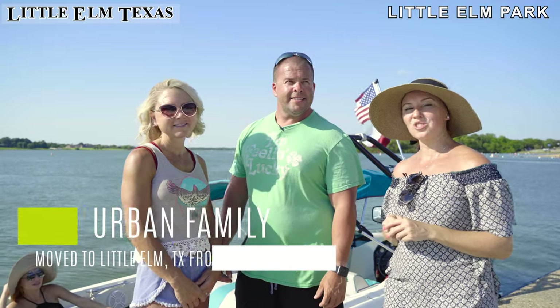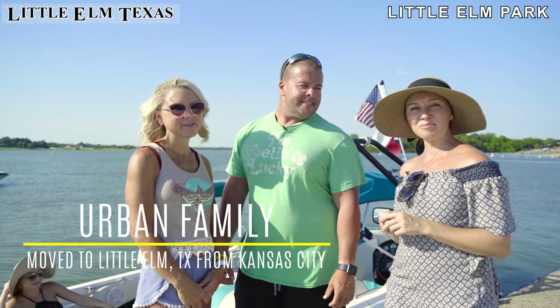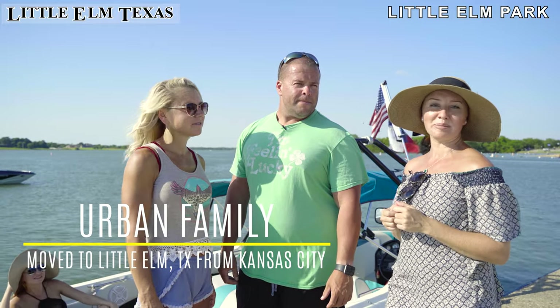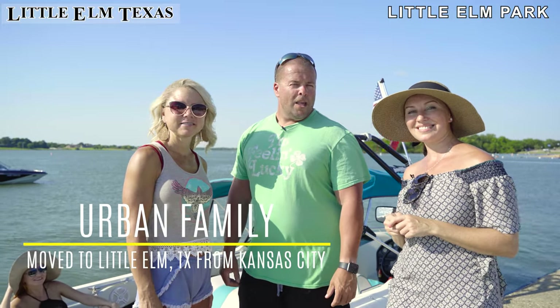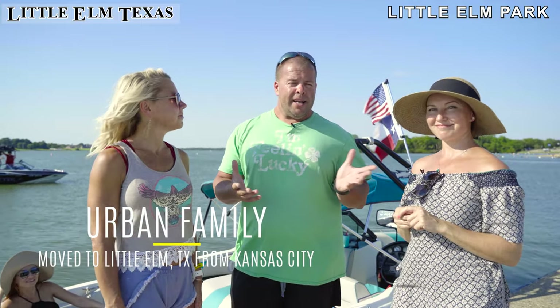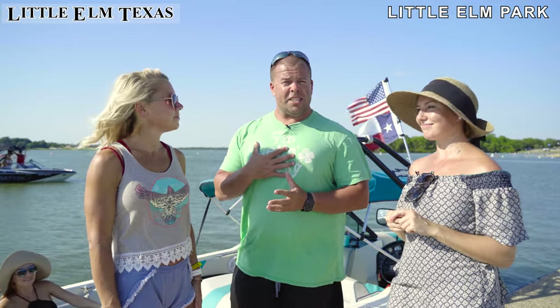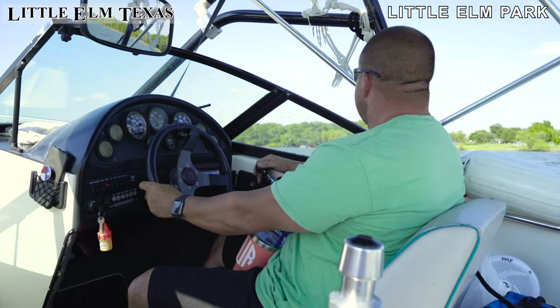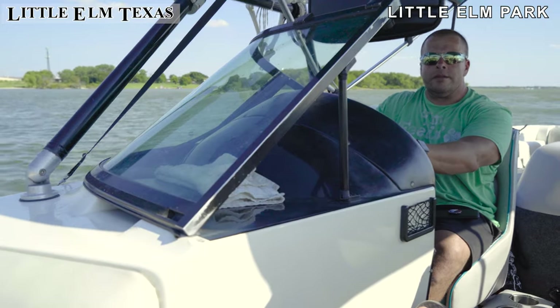Let me introduce you to John and Holly. They moved to Little Elm, Texas a few years ago from Kansas City. When we moved down to Texas, we had no idea where we wanted to be in Dallas. Irina found out we were lake people and suggested this place. So we came here and we could not be happier.